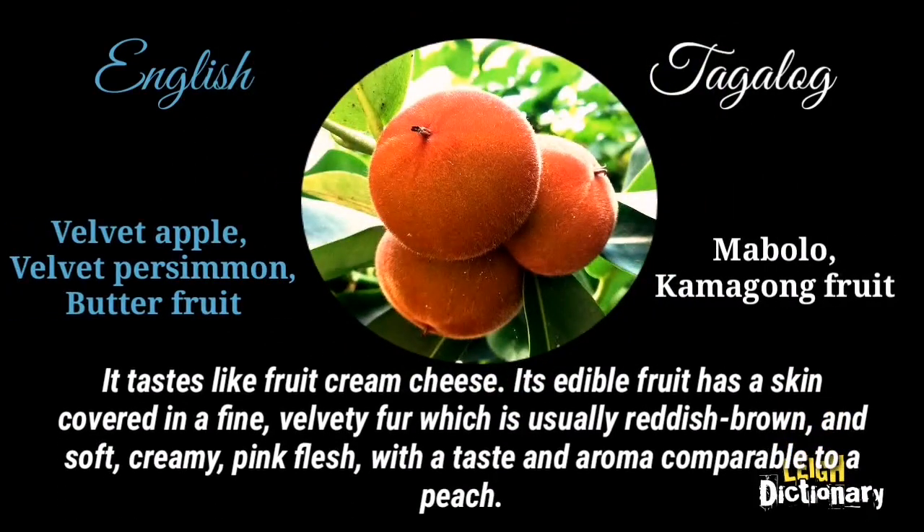It tastes like fruit cream cheese. Its edible fruit has a skin covered in a fine, velvety fur which is usually reddish-brown, and soft, creamy, pink flesh, with a taste and aroma comparable to a peach.